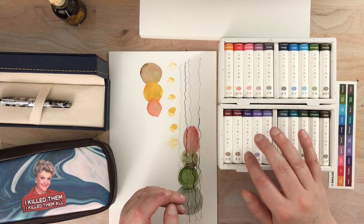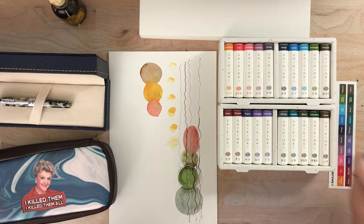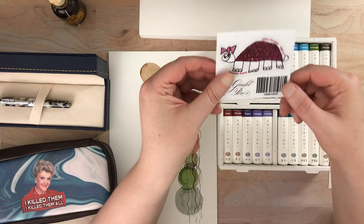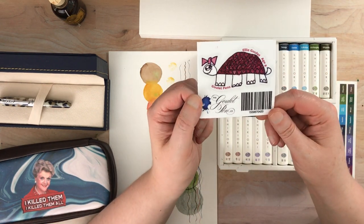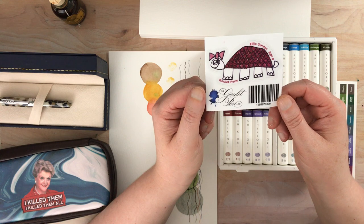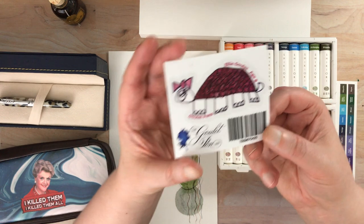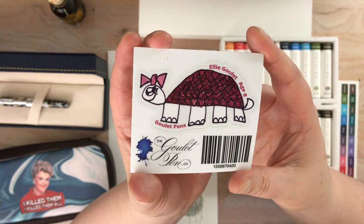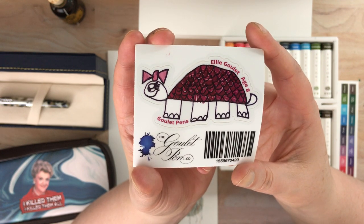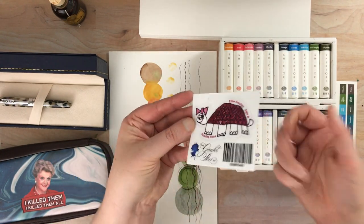If you were to buy each of these individually, it would be a lot more expensive than buying the set, but it's still quite an investment — and if that's not for you, that's totally fine. And then I did want to show you the sticker that came with my Goulet Pens order. Apparently they let their daughter, Ellie Goulet, write or draw little pictures, and they made stickers out of several of them. This is the little turtle that she drew, which I just think is totally adorable. It was really sweet that they did that, and I love the illustration. That's a sticker I'm definitely going to keep and treasure.